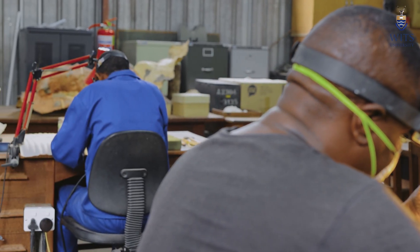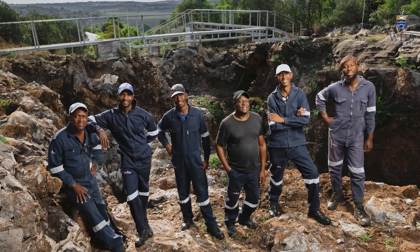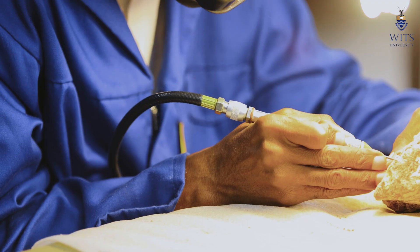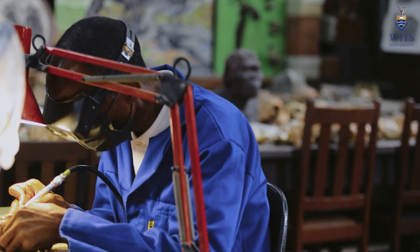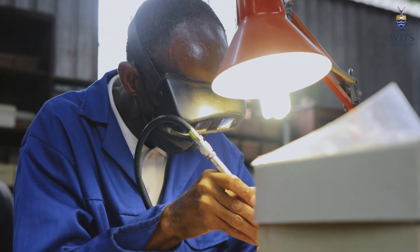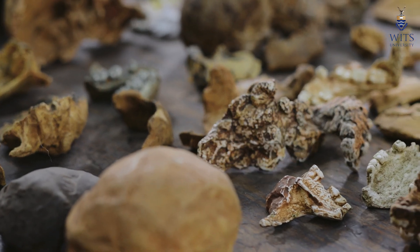I'm a fossil technician here at Sterkfontein Caves. I started working here from 1999 up until today. My father used to work here as well. I'm excavating — taking out the big block of breccia, and then inside that breccia we search for fossils. We clean the fossils after taking them out, make a mould of each fossil, and then make a cast after that.